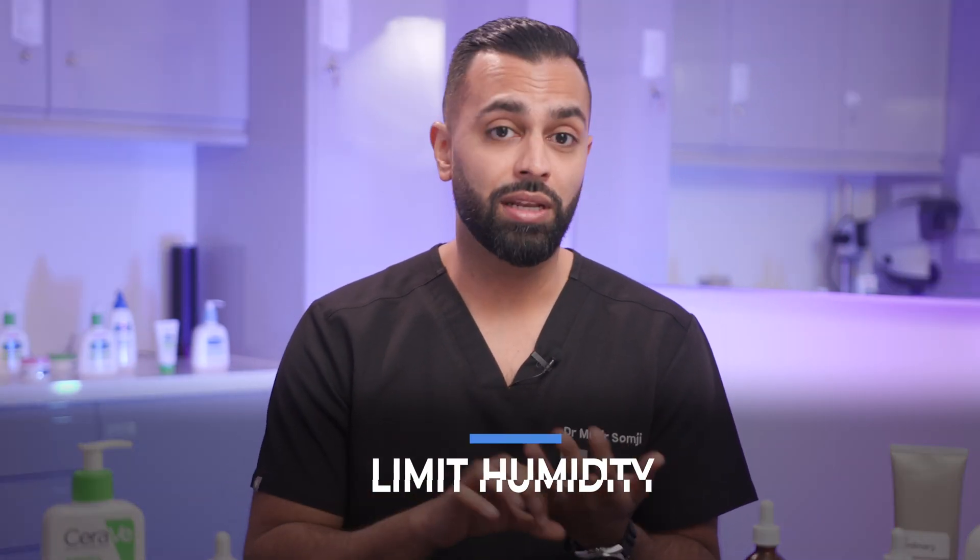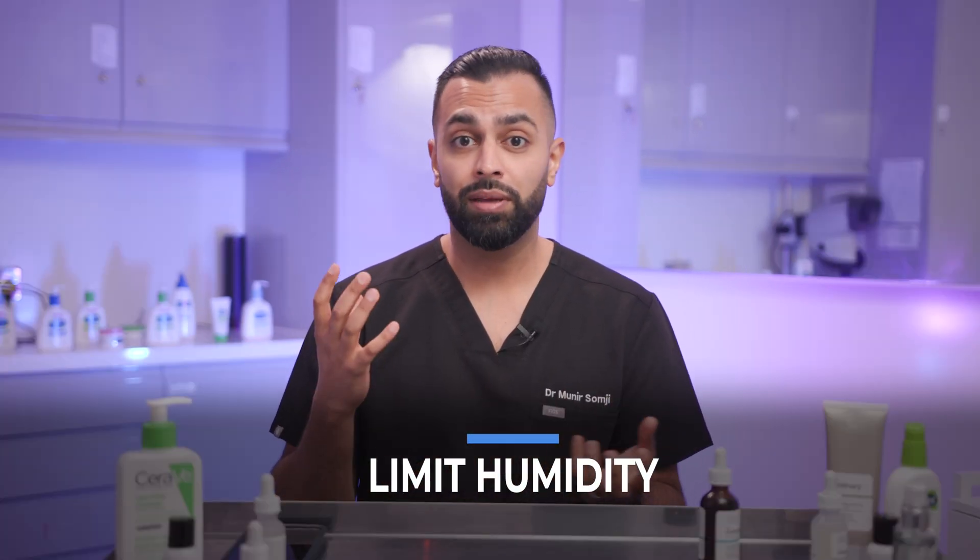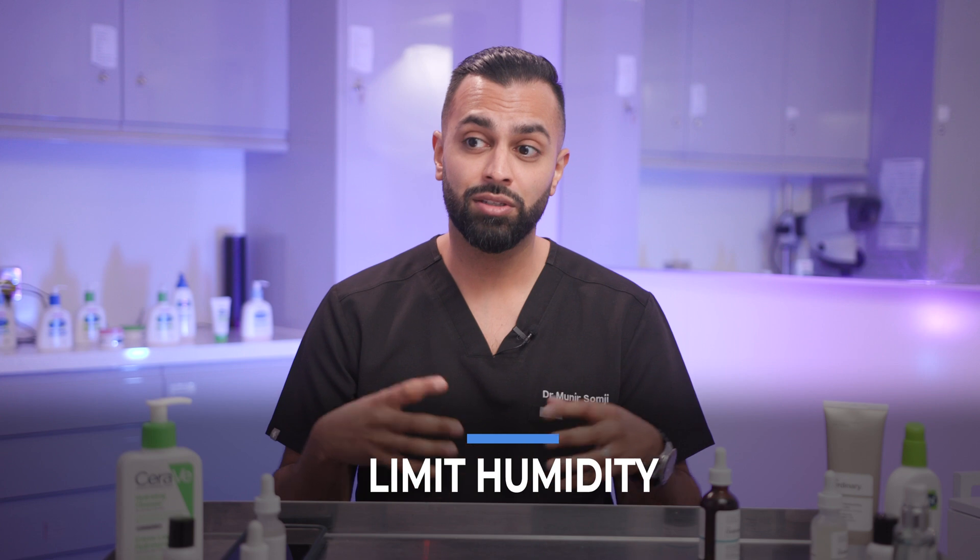Also limit humidity. If you're sleeping in a very humid atmosphere — not opening windows, not allowing air circulation — this can affect things negatively as well. And don't wear old gym clothing. Some people wear the same gym clothes without washing them and put them back on. You're asking for problems there.